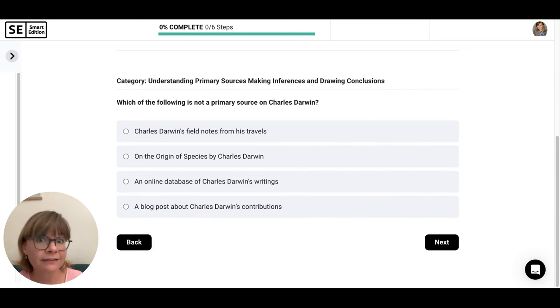Which of the following is not a primary source on Charles Darwin? Remember, a primary source comes directly from the person. 'Charles Darwin's field notes from his travels' — those come from him; cross it out, it is a primary source. 'On the Origin of Species by Charles Darwin' — he wrote that book; cross it out. 'An online database of Charles Darwin's writings' — of course he wrote his writings; cross it out. 'A blog post about Charles Darwin's contributions' — he was alive before computers, so this was written by someone else. That makes it not a primary source. That's what we're looking for.